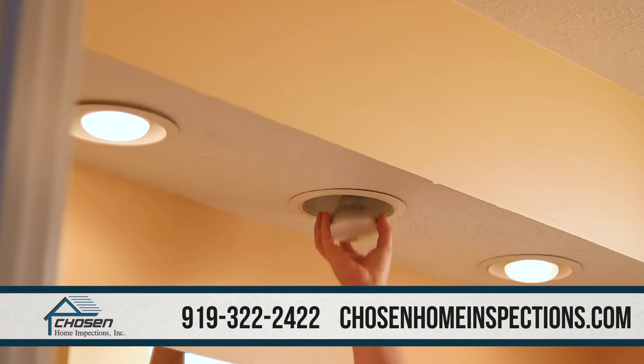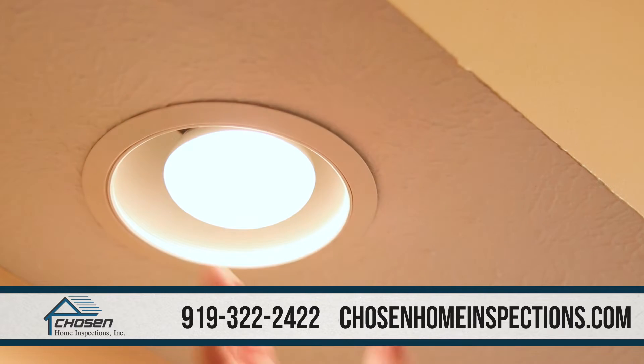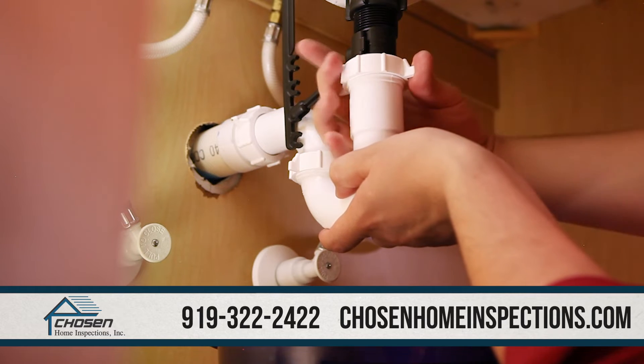Replace any burned out lightbulbs, otherwise the inspector will note that the particular fixture is inoperative. Consider hiring a handyman to review the home and take care of any issues before the inspection.